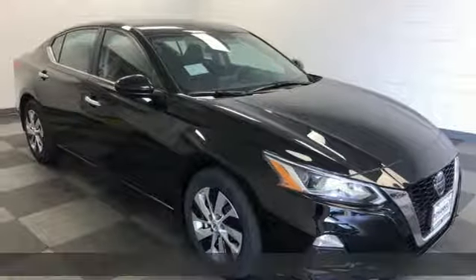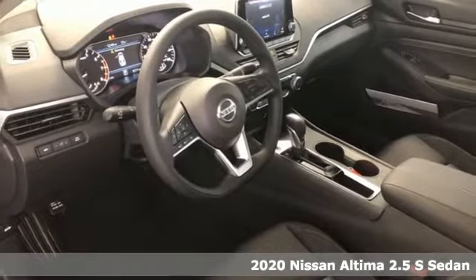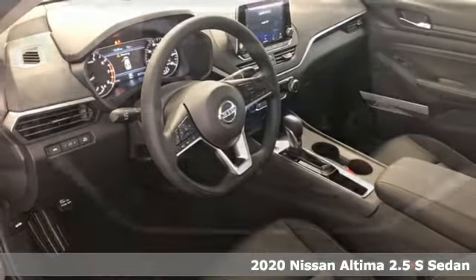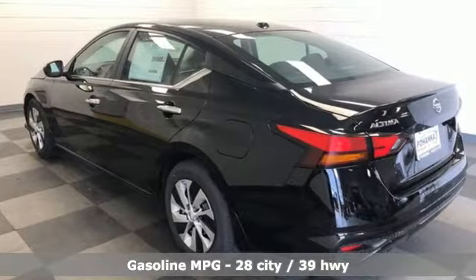Here's a new 2020 Nissan Altima. Add a little extra to the ordinary with the Altima. It's built to accentuate everything you love and need about driving. And with features like these, every drive is a pleasure.